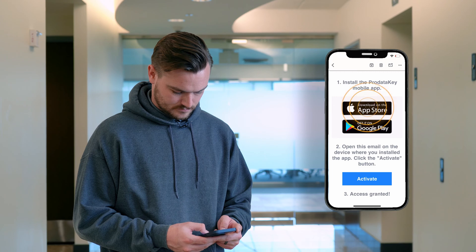From the email, click the link to download the ProDataKey mobile app on your iOS or Android device.